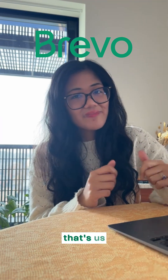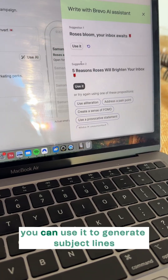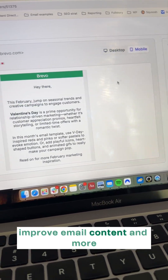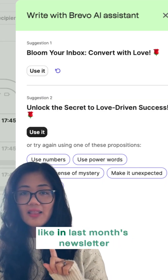Like number two, Brevo — that's us. Brevo offers a built-in AI assistant alongside other core email marketing features. You can use it to generate subject lines, improve email content, and more. Even better, it's 100% free. I use Brevo for my own marketing campaigns, like in last month's newsletter.